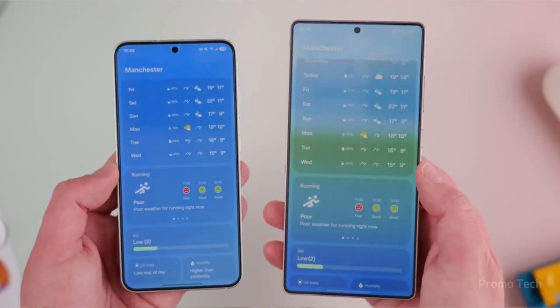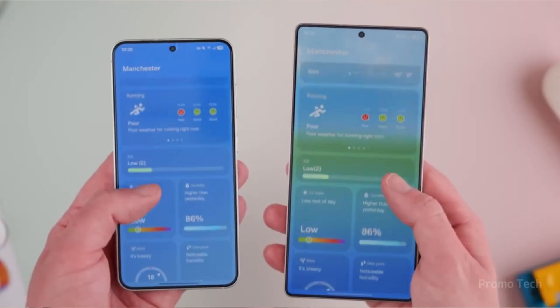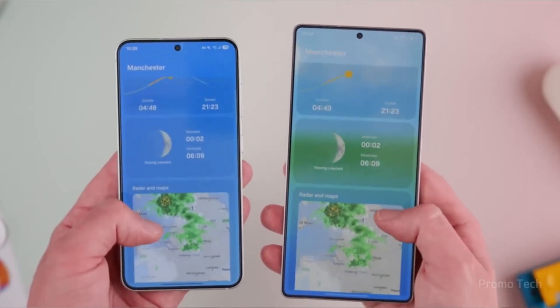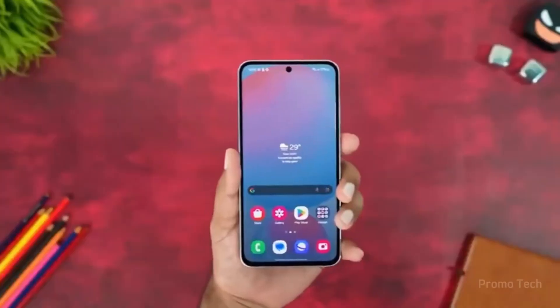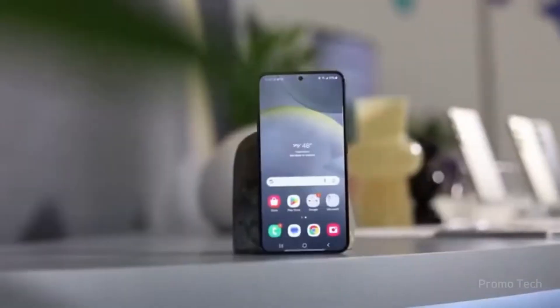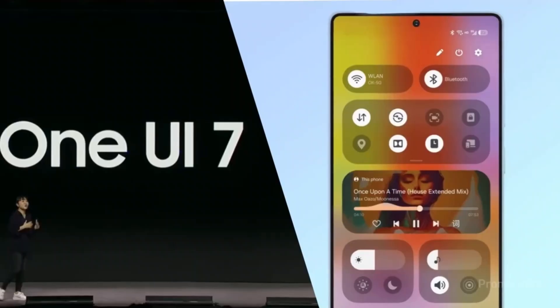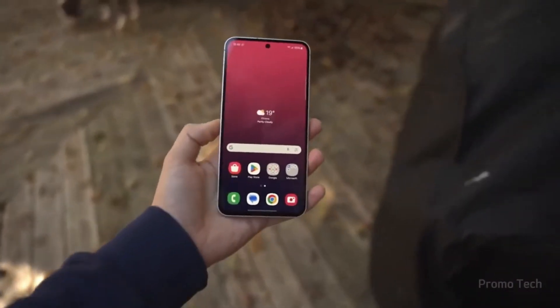And then there's the Weather app. Sure, it still pulls data from Weather.com, but now it feels alive. The rain actually looks like rain, snowflakes fall naturally, and even thunder feels more dramatic. It's small, but it makes checking the forecast less boring and more like a mini experience every time you open it.